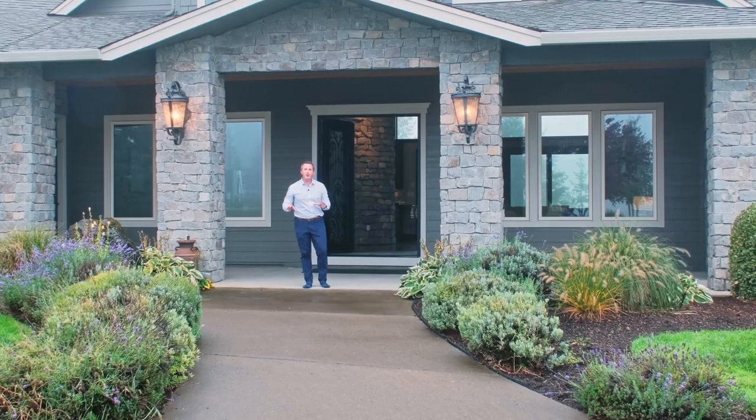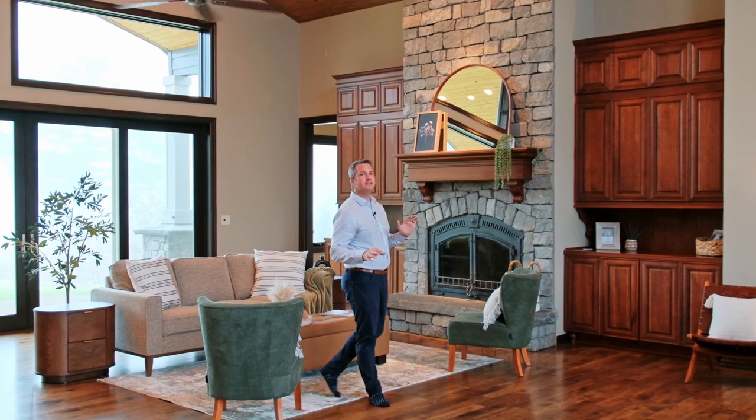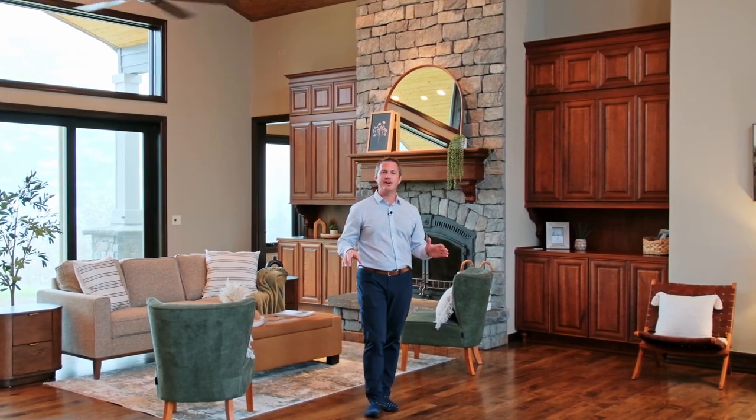One thing that's really great about agents being on camera themselves is because you are your brand. The more people see you, the more they identify with your brand. And also, it gives you a whole list of videos that when you're going out on a listing presentation, you can show them videos of yourself selling homes. The proof is in the pudding.